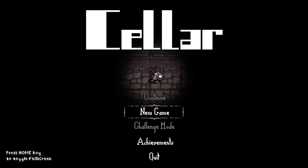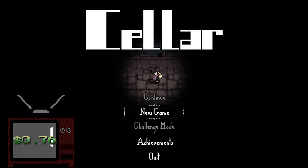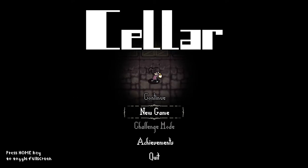Welcome to Dollar Store Gaming. This is Cellar. It is normally 99 cents — I purchased it for 76. It's got kind of a pixelated horror vibe going. Let's see what it's like. Let's go.